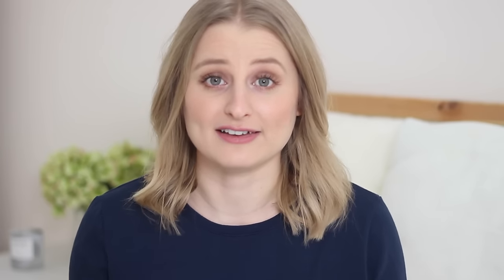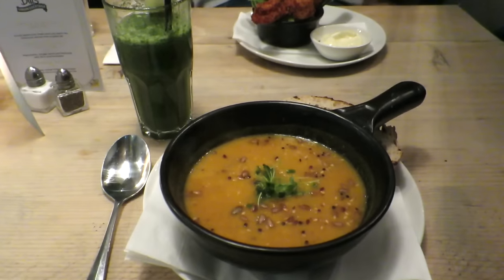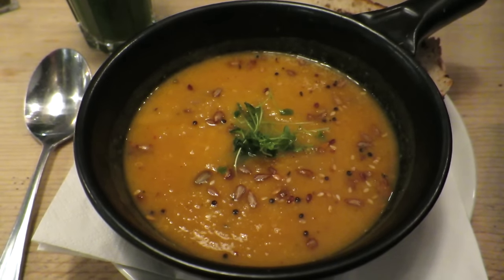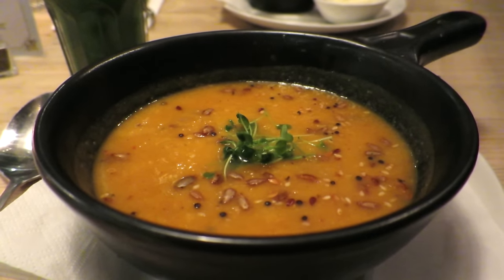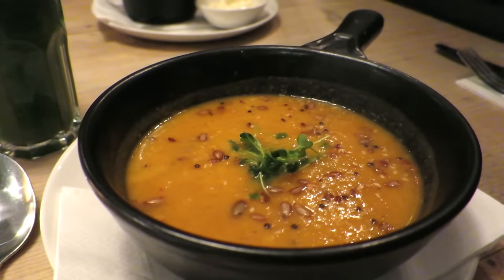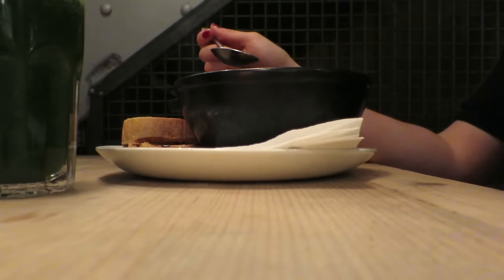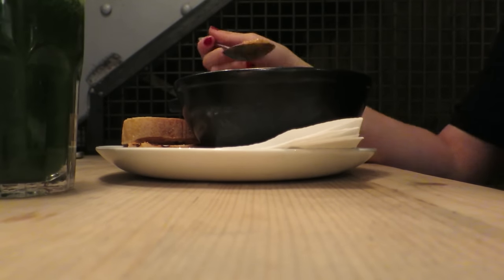I'm usually more of a starter person than a dessert person, especially since going vegan, because I feel there are a lot more starters available. For my starter I ordered the roasted squash, red lentil, and coconut soup. It came with a crème fraîche dressing but I asked for that to be removed, and as always the restaurant were absolutely fine about it. It also came with salad cress and crunchy omega seeds on top, which gave it great texture. Honestly, it was one of the best soups I've ever had. Soups are a really great option when eating out — you just need to make sure there's no cream or crème fraîche stirred through.